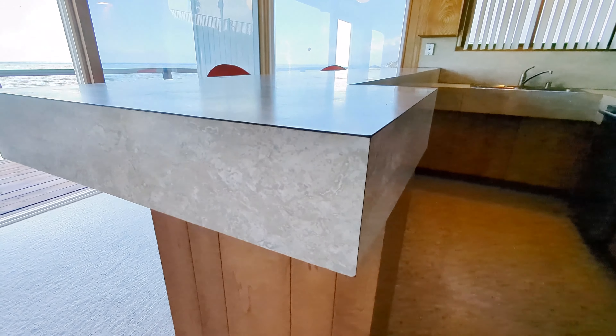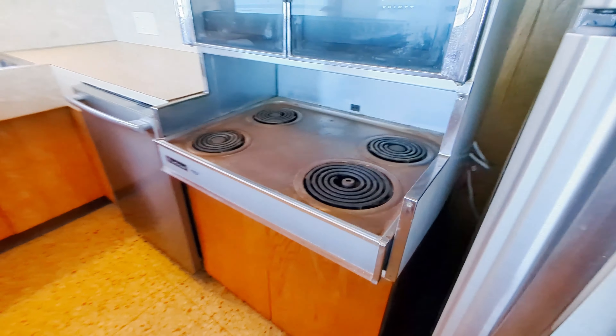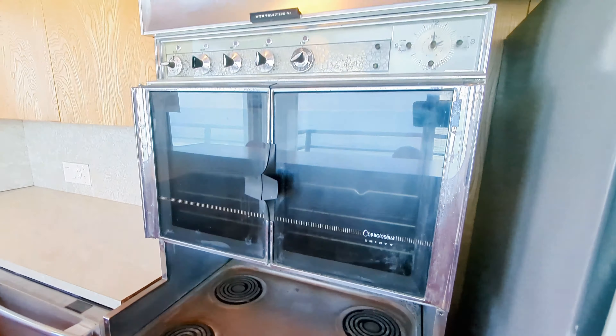A bit of a shack type feeling, but hey, you're right on the water. That is exquisite formica.